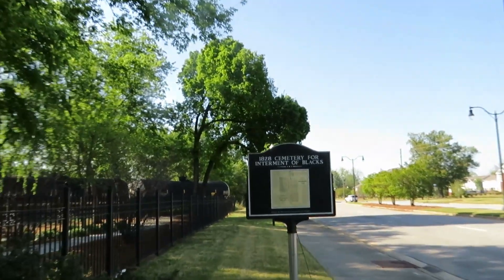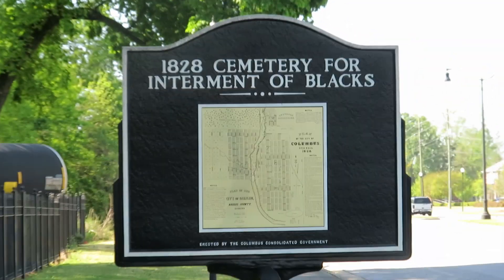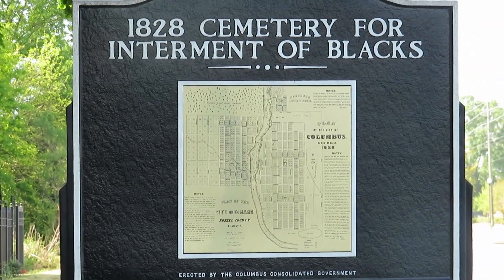It's Tim and Tammy time! We're in Columbus and we're at a cemetery — a cemetery with no headstones, because it dates back to 1828 for the interment of Black individuals. There are no headstones out here, so we don't know who's buried here or where, but we found something really interesting to go along with this today.